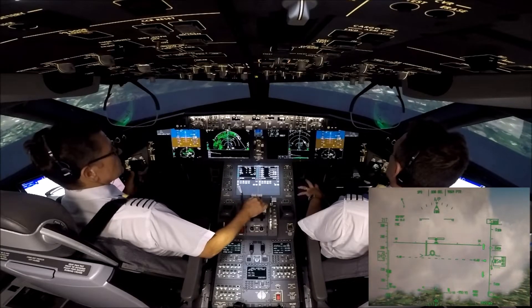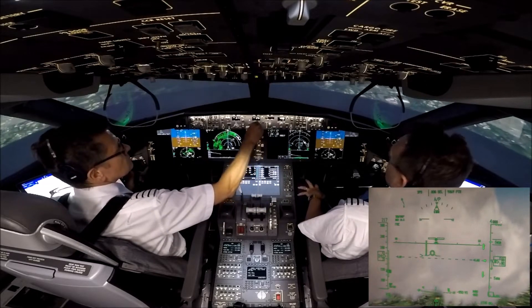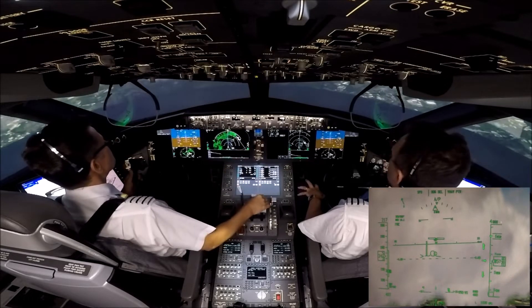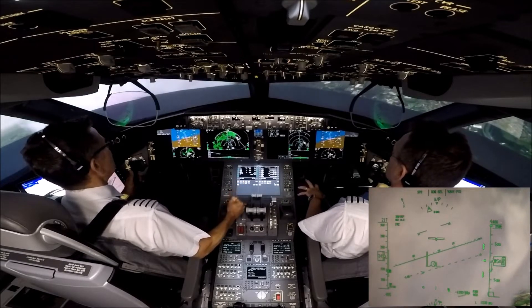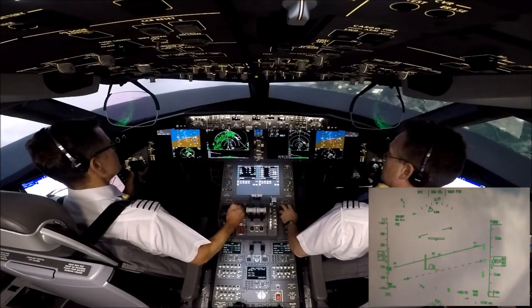Tom Jet 1 Papa Charlie, descend 4,000 feet, right heading 110 degrees. Tom Jet 1 Papa Charlie, 4,000 feet set, check, and that's safe in this area. MSA is 3,500 feet. I'll take them up for you, Phil.